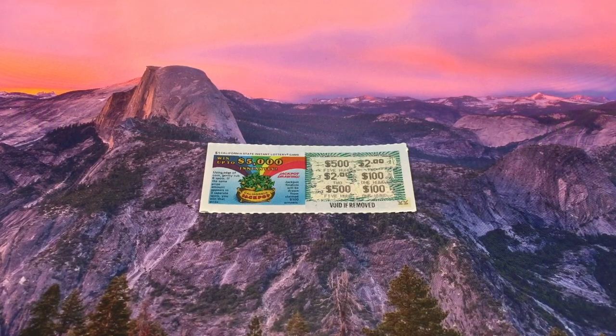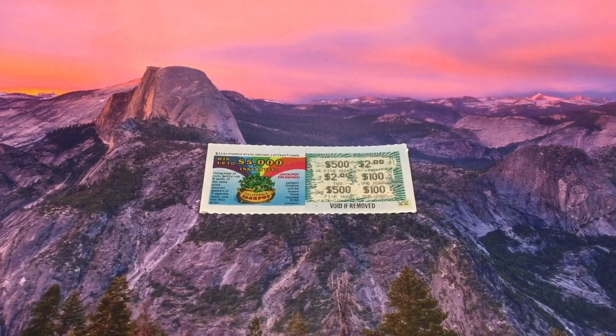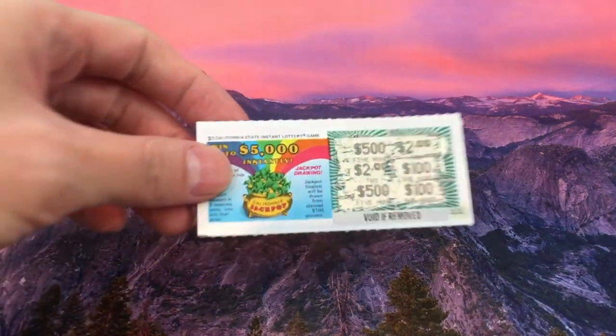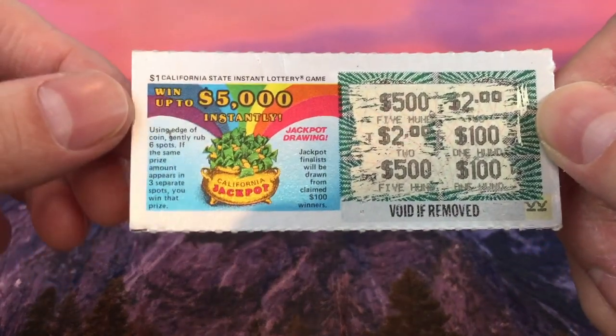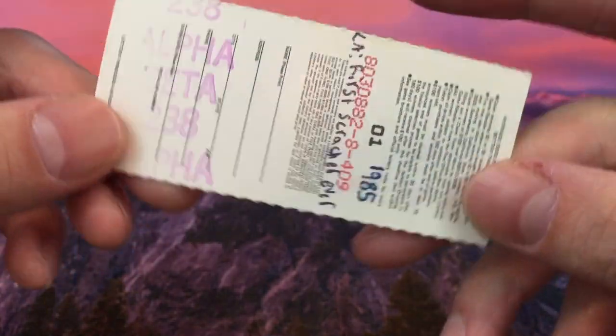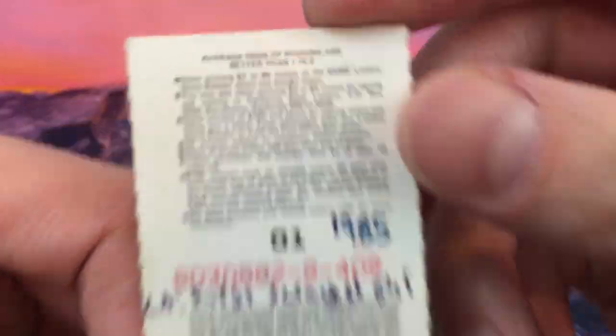The other two pieces of mail both come from our fan Miguel. Miguel has sent us a lot of mail and usually sends antique or ancient-looking scratchers from way back in the 1980s, 1990s, and early 2000s. This time he sent me the first ever California Lottery Scratcher. It's a $1 California State Instant Lottery game. This came out in 1985 — the first California Lottery Scratcher.